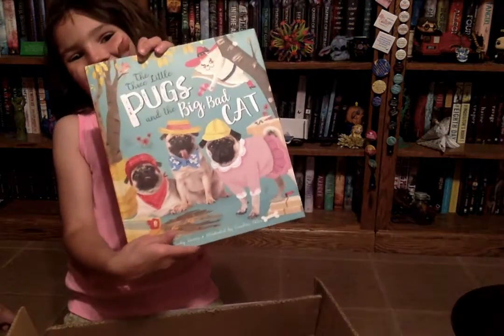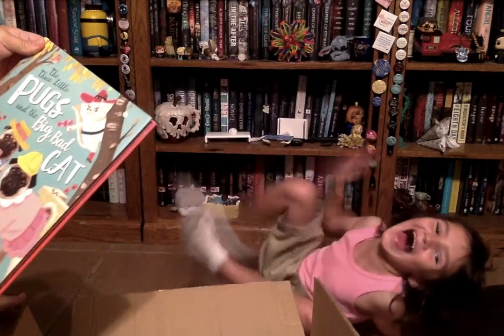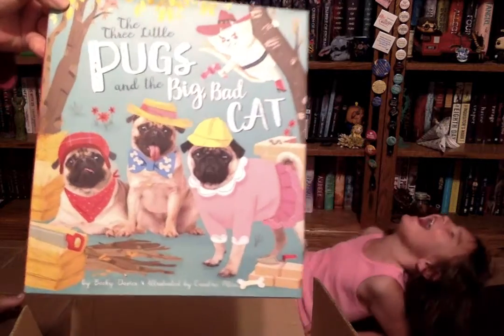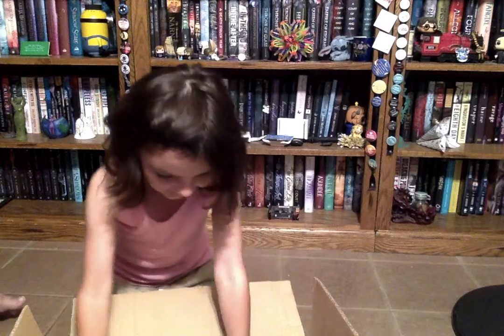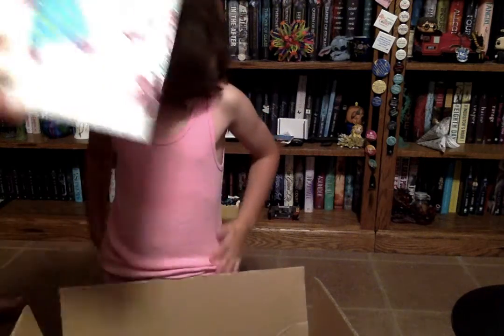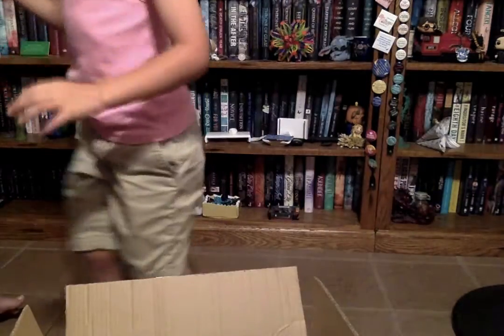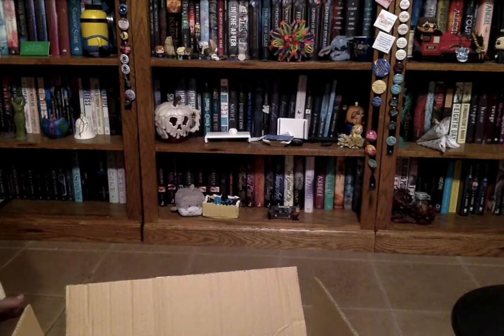The Three Little Pugs and the Big Bad Cat! That's so cute. And this is from Tiger Tales. And this next one is called Glitter — it has glitter on every page! Look at it — glitter on every page. And this one is from Tiger Tales too.